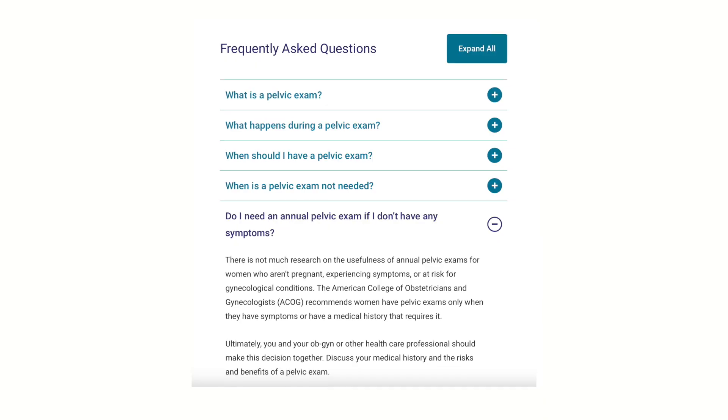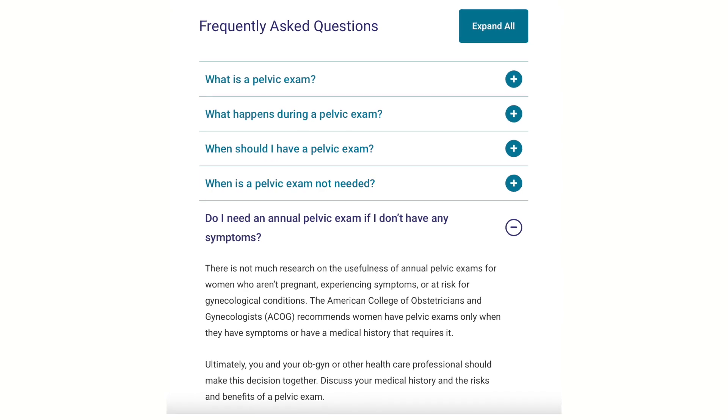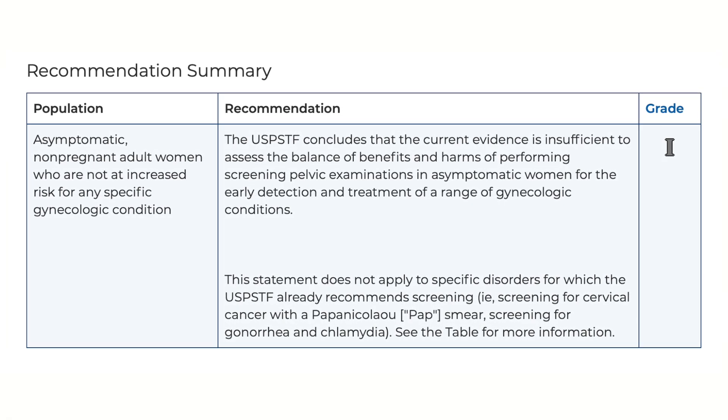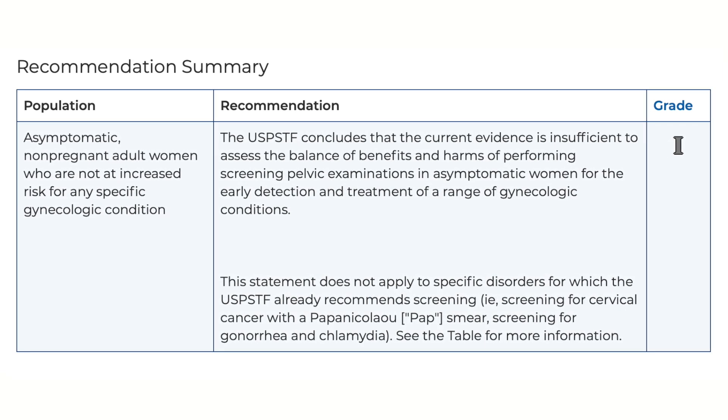You might have been told by your OB-GYN or healthcare provider that you need a pelvic exam every year, but I want you to know that's not always the case. The American College of OB-GYN says there's really no good data to make a recommendation on whether people need annual screening pelvic exams. The US Preventive Services Task Force gives regular screening pelvic exams for people who are not pregnant and have no issues the grade of an I, which stands for insufficient — meaning the current evidence is insufficient to assess the balance of benefits and harms.